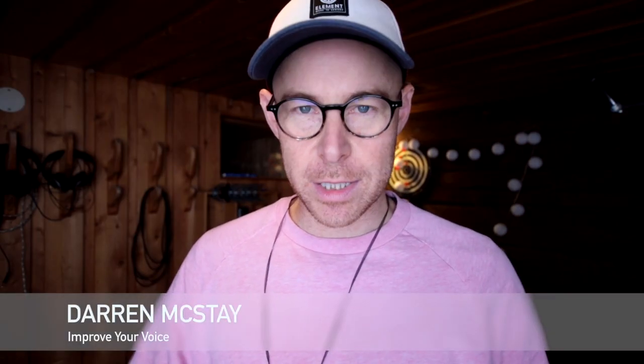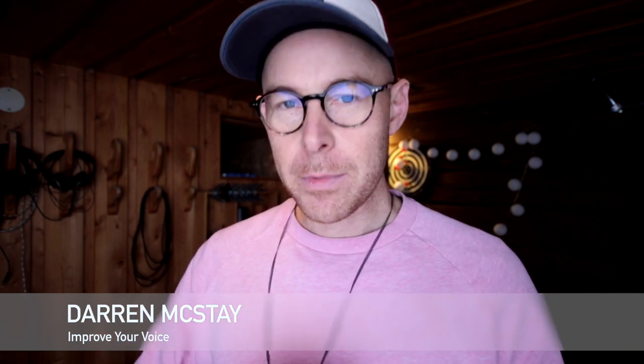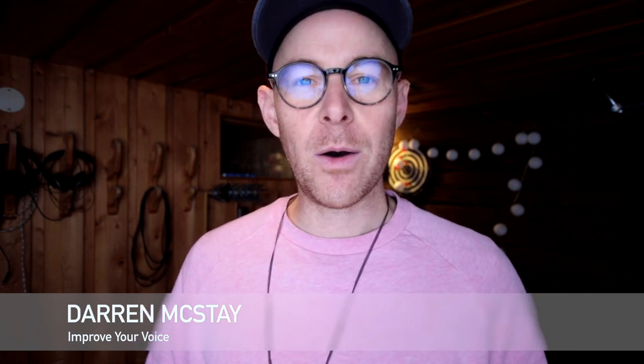Hi there and welcome to Improve Your Voice. My name is Darren McStay and today I'm going to offer you some techniques and a bit of guidance into how you can learn to speak more smoothly. Now it is a bit subjective because what's smooth in one language is not smooth in another, so I'm specifically speaking about the English language. And if you're here,